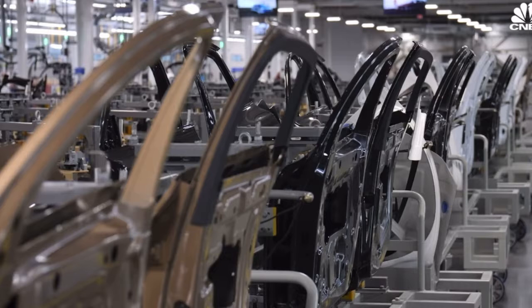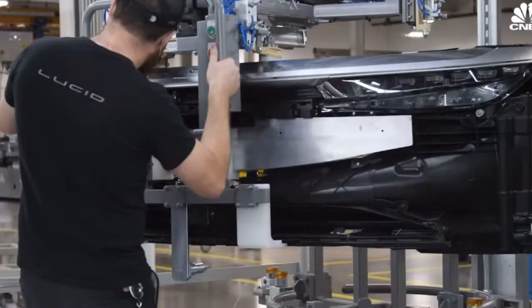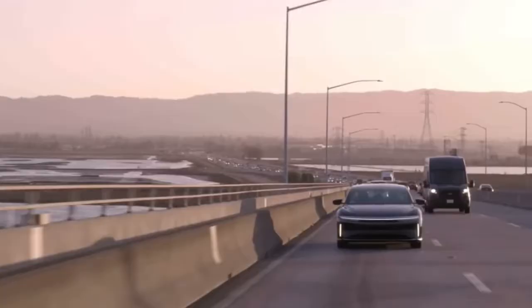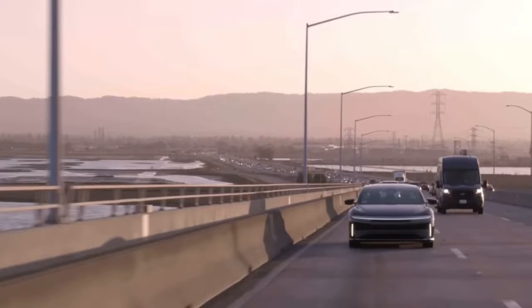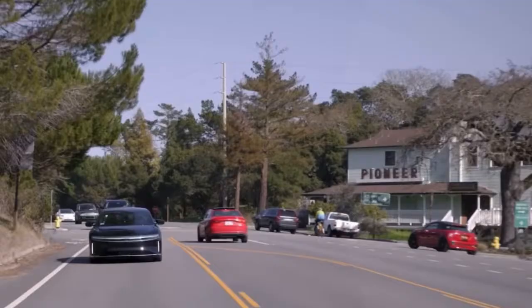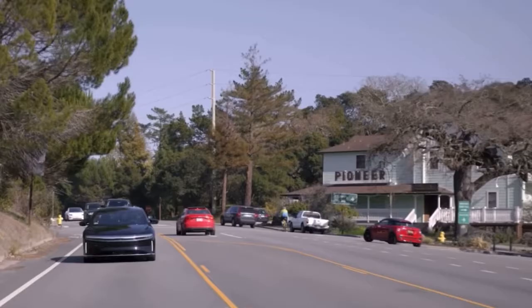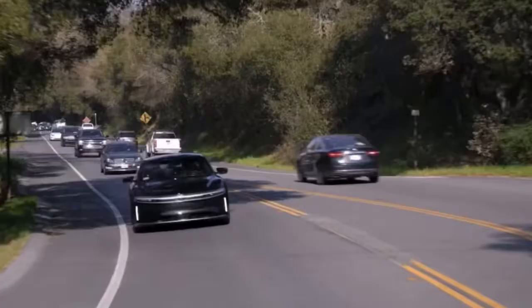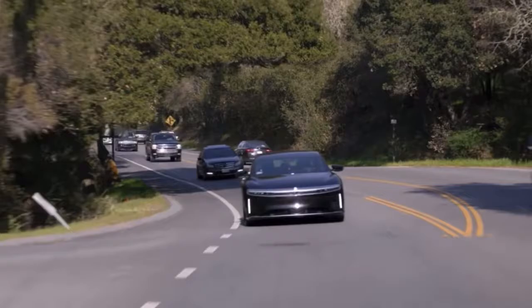Now we're going to move into car design and specs, which is a bit more entertaining. The car was designed to have a gorgeous look — propping up the image here, you can see it next to a jet and it just looks incredible, like a true luxury car.